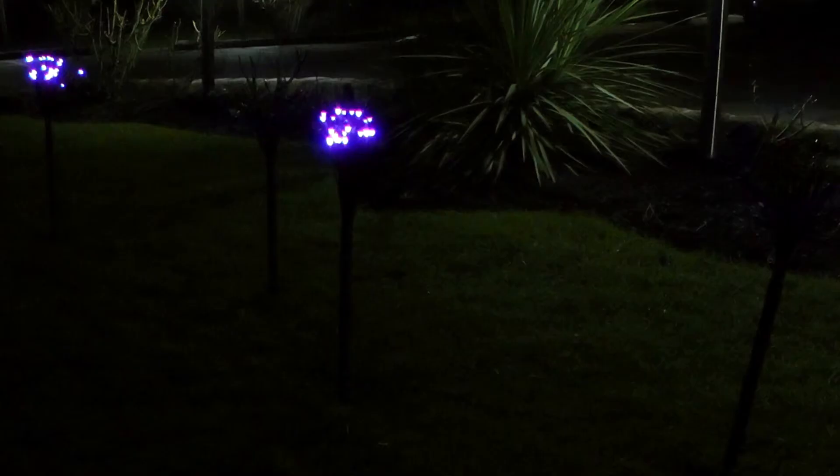Save yourself from dealing with wires and plug sockets with Snowtime's incredible collection of battery powered LED Christmas lights.